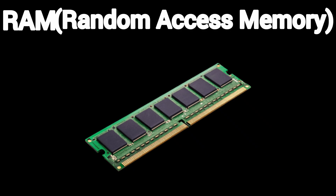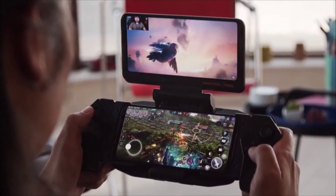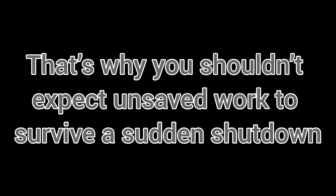RAM is like your system's short-term memory. When you open a game or browser, it loads into RAM for quick access. The second you turn off your device, poof! Everything in RAM disappears. That's why you shouldn't expect unsaved work to survive a sudden shutdown.